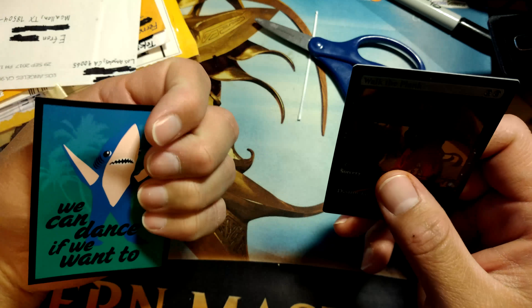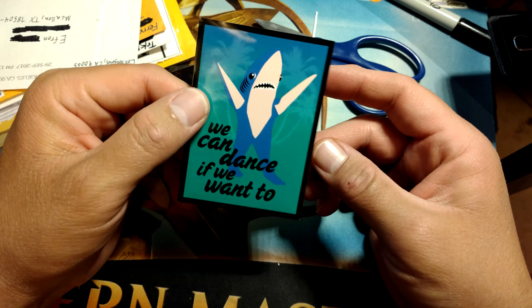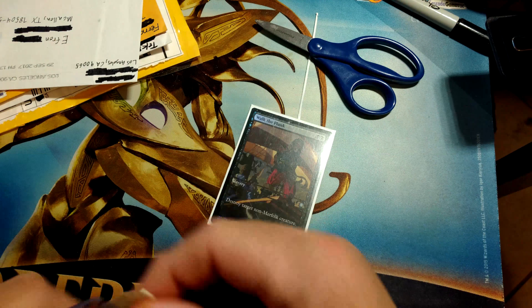Thank you very much, Fatty out of Hartford, Connecticut. And thank you also for the awesome sleeve. I wish I could sleeve a whole deck — this is funny. I'll get on to the next one. We got plenty to open here.